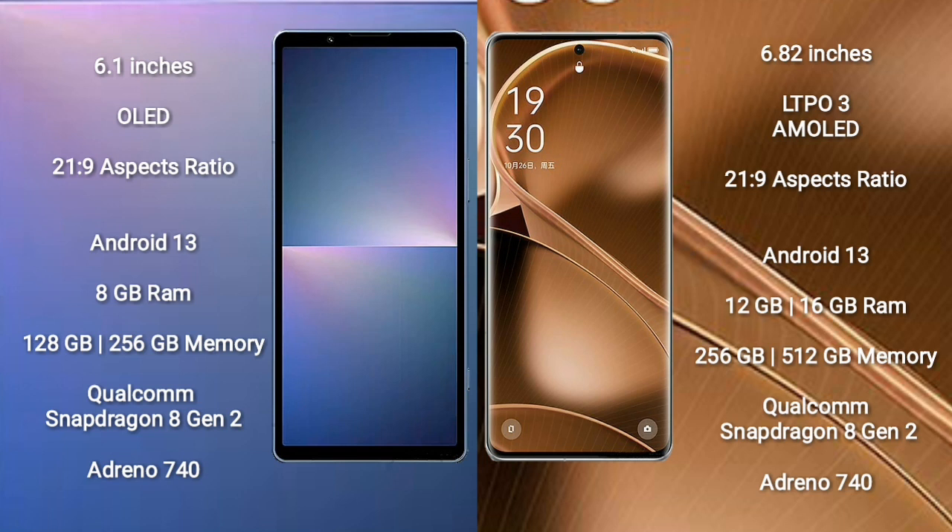Sony Xperia 5 Mark 5 runs on the Android 13 operating system. Oppo Find X6 Pro also runs on Android 13. Sony Xperia 5 Mark 5 comes with 8GB RAM and 128GB to 256GB internal storage, Qualcomm Snapdragon 8 Gen 2 processor and GPU Adreno 740. Oppo Find X6 Pro comes with 12GB or 16GB RAM and 256GB internal storage, Qualcomm Snapdragon 8 Gen 2 processor and GPU Adreno 740.